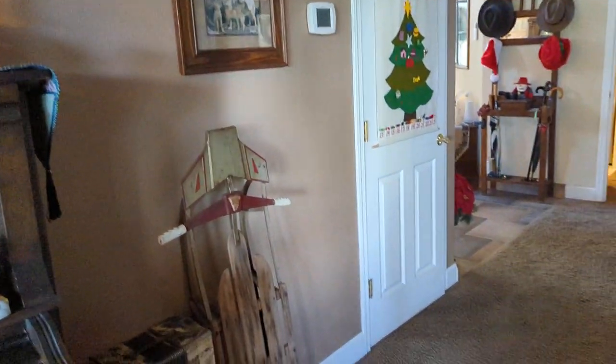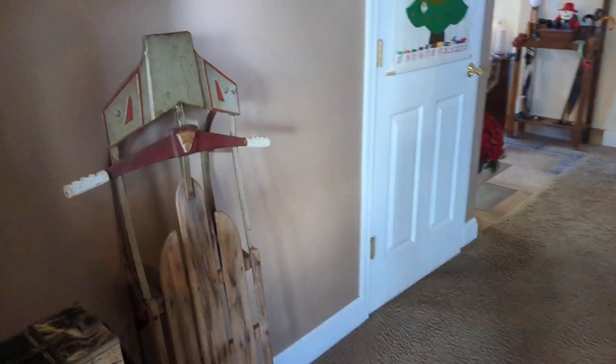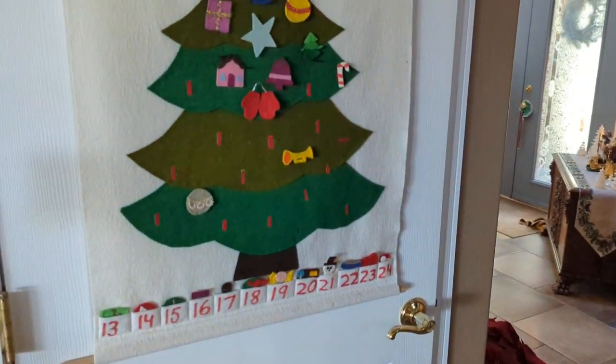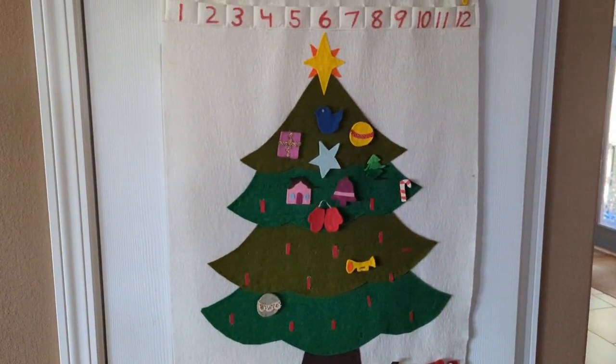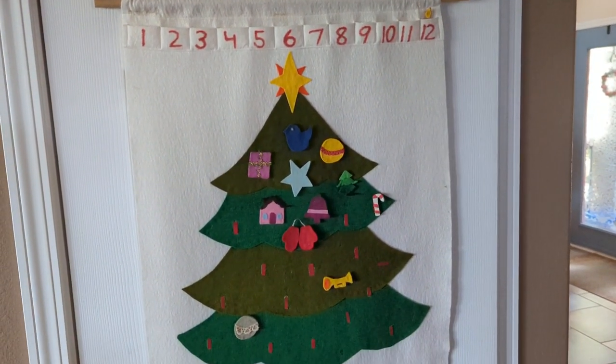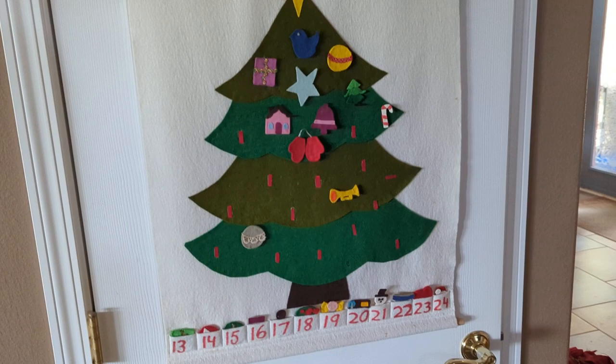You might think the sled is decoration, but it's actually here all year. And here is the advent calendar that Laura made — I couldn't even tell you how many years ago.